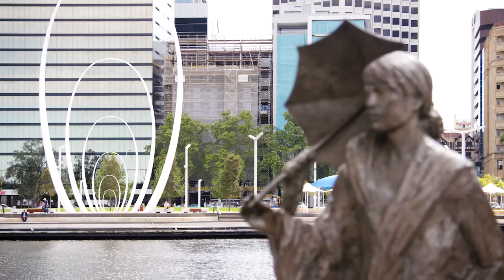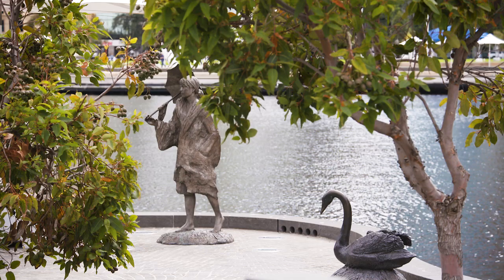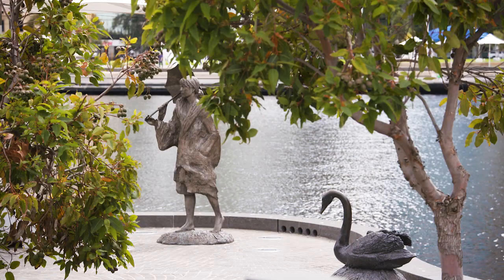Then there's the tale of Bessie Mabel Risby, a huge defender of civil rights and conservation during her lifetime, and she was very passionate about the Swan River.